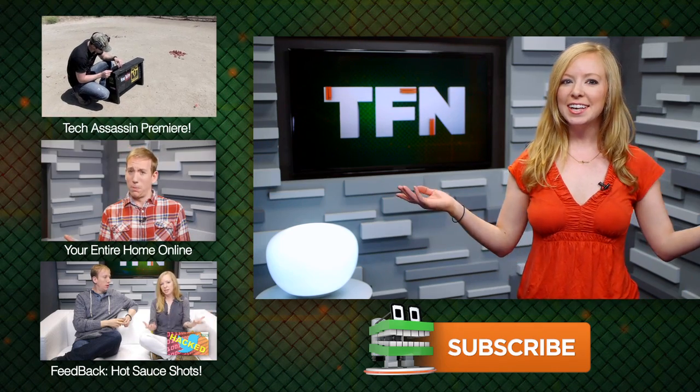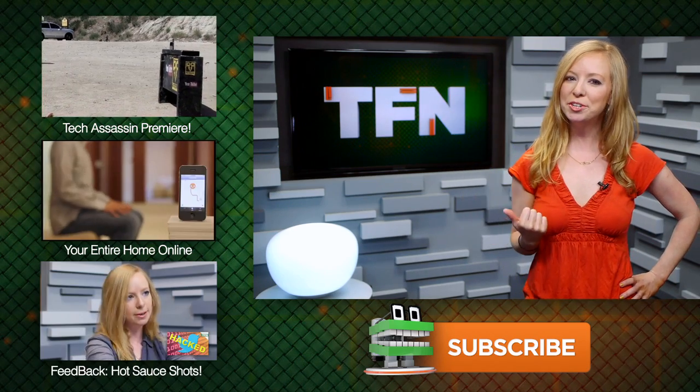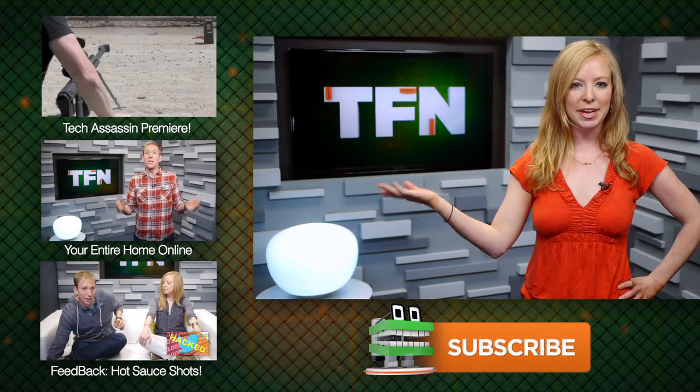For TFM, this is Annie. And don't forget that Richard Ryan's Tech Assassin premiered earlier today on Tech Feed. Be sure to click the link to the left to see a behind-the-scenes look at him shooting a Galaxy S4 with an M82.